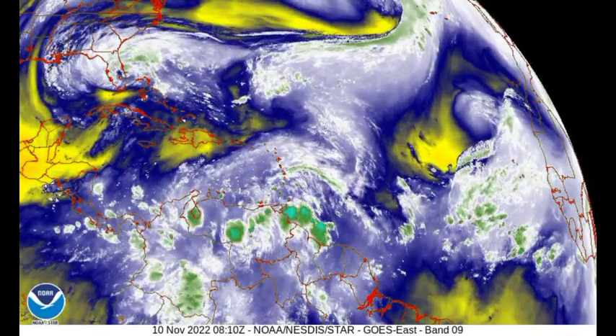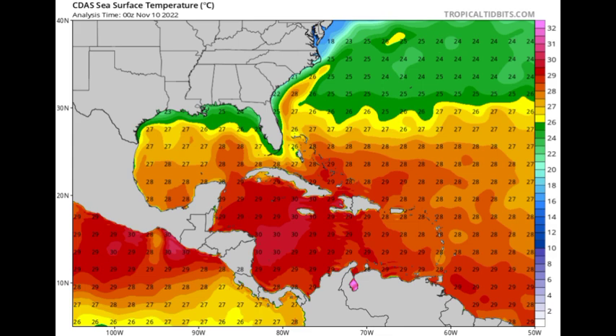Looking at the sea surface temperature map, across the Caribbean things are pretty warm — we see a minimum of around 28 degrees Celsius across the region. As for the Gulf of Mexico, the northern Gulf is cooling and this cooling will be continuous as we progress toward winter and into early next year, before things start warming up in spring and summer ahead of the 2023 Atlantic hurricane season. Sea surface temperatures in the Caribbean are definitely favorable for any potential development.